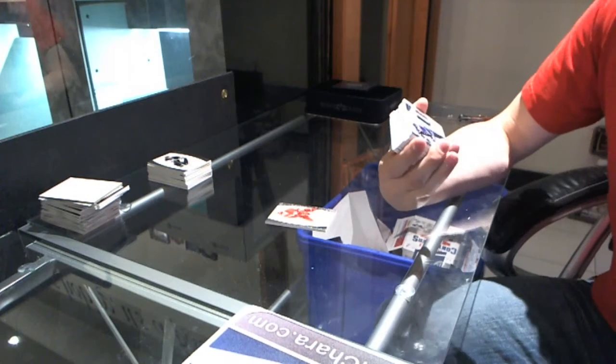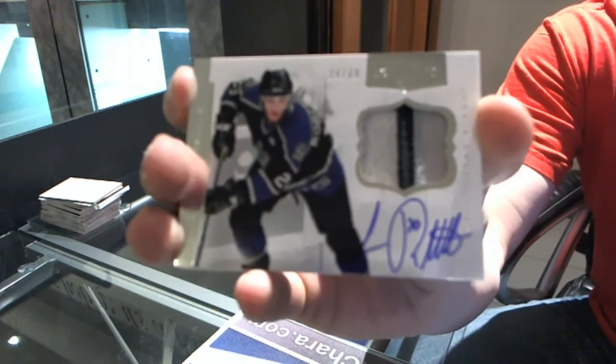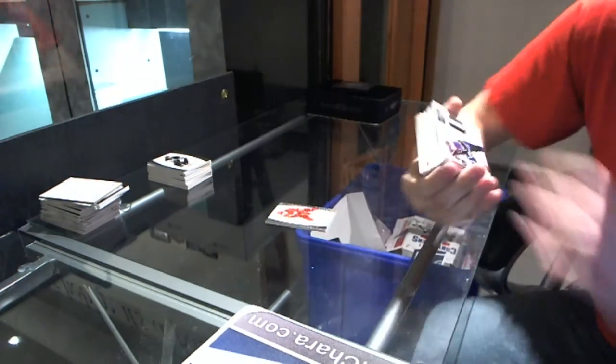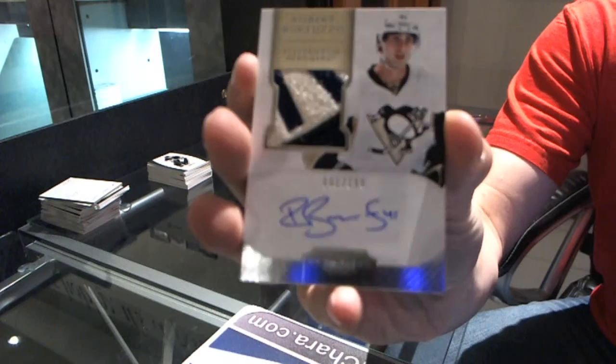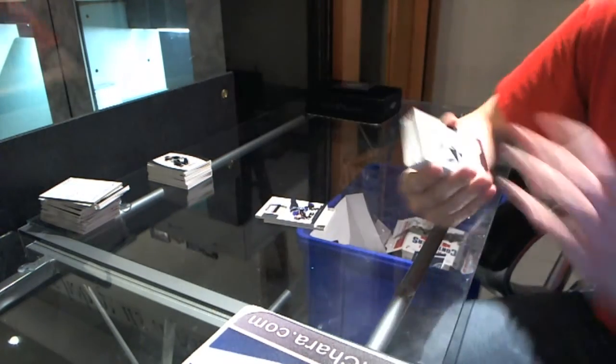We've got a three-color auto patch, number 24 of 60, Luke Rovitae. Three-color auto patch, number 60. We've got a rookie patch auto, number 1 of 199, Robert Bortuzzo.